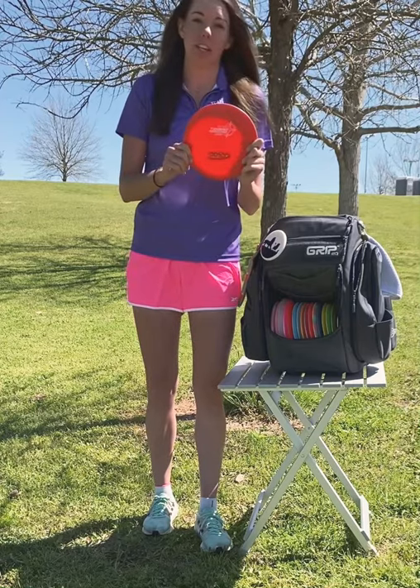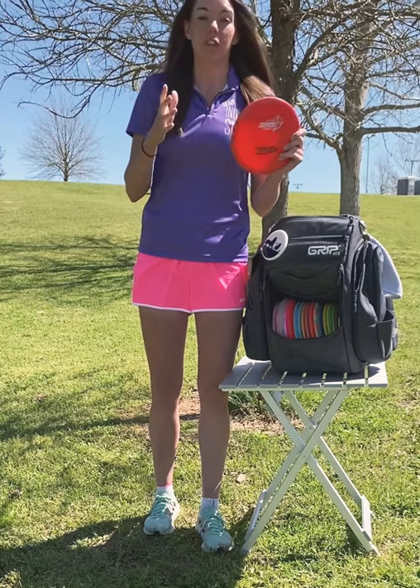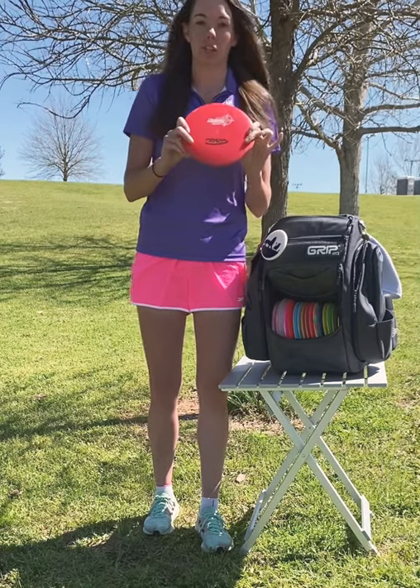Next is my T-Bird. I use this on my forehand upshots that are going from like 250 to like 300 feet. I use this one a lot.